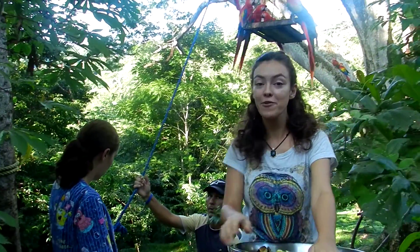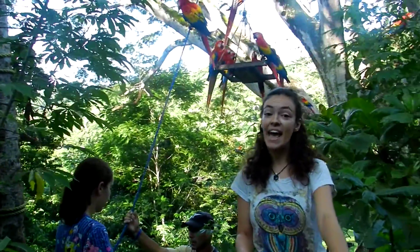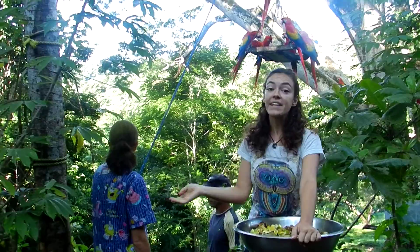Hey guys, today I'm going to show you my favorite part of the day, and that is to bring a fruity snack to the reintroduced macaws. We give them 25 bananas and 8 oranges, and this is just a small part of what they have to eat every day. The rest they need to go out and find by themselves.